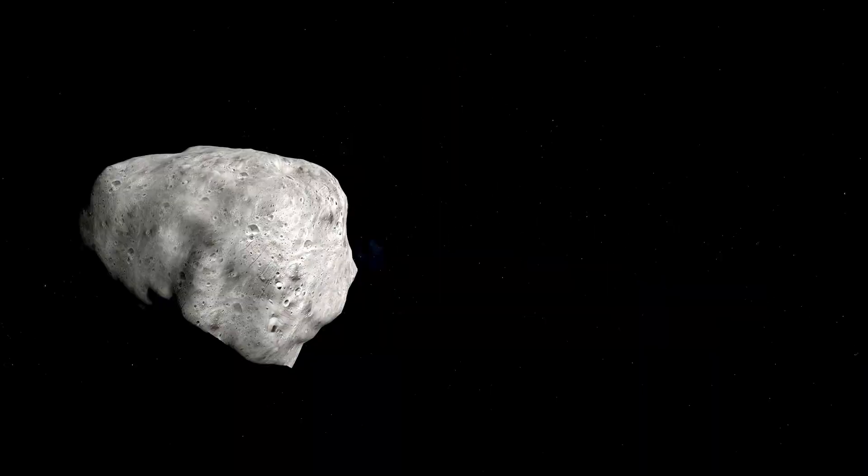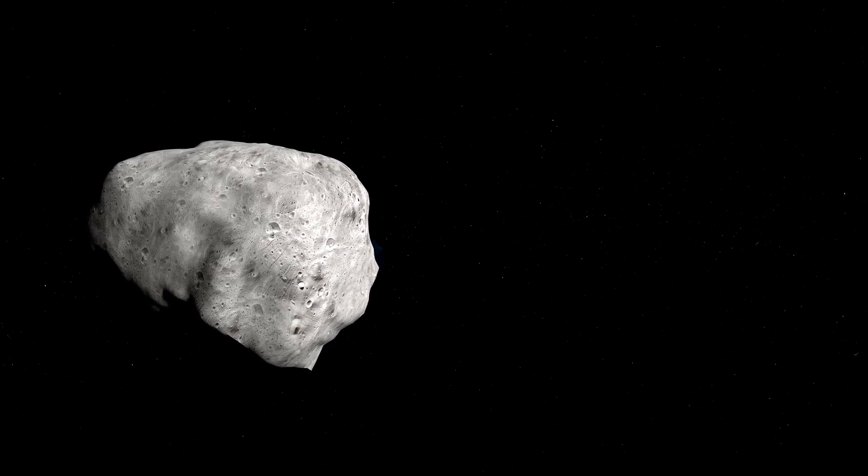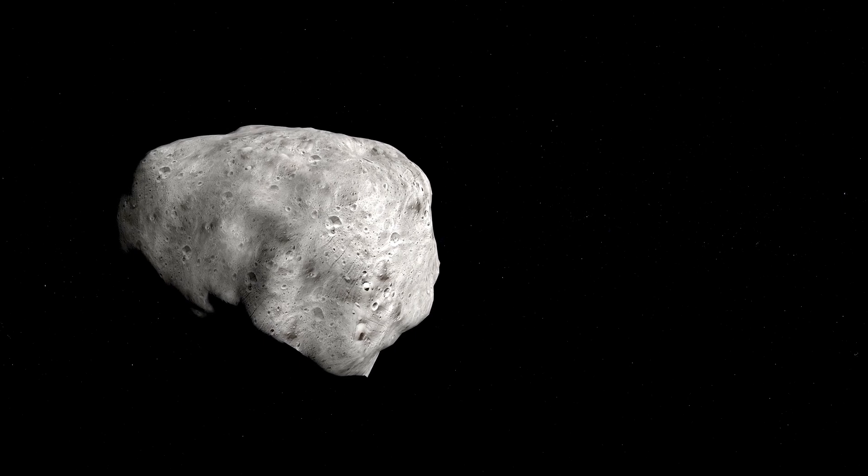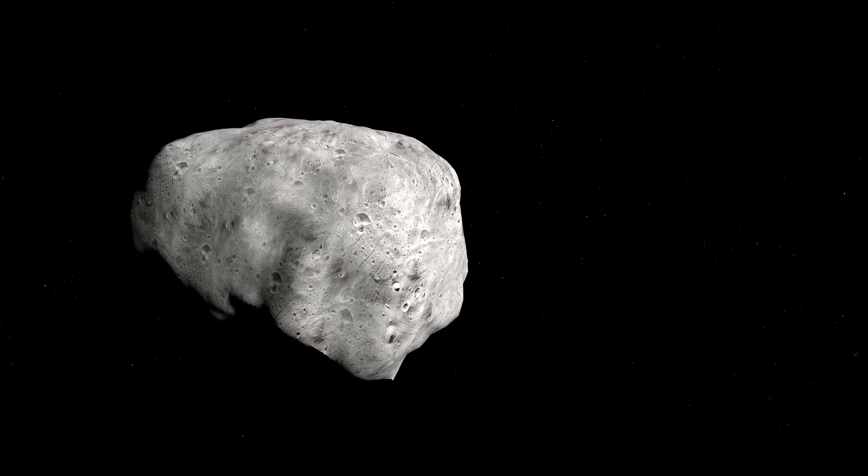Like many other asteroids and comets, Galt isn't a solid rock, but a fragile rubble pile held together by weak gravitational forces. The asteroid belt, with its chaotic population of one to two million asteroids larger than a kilometer and countless smaller ones, is a dynamic region.